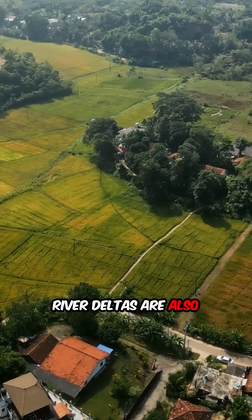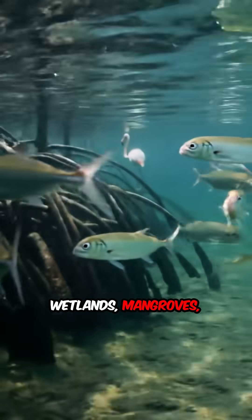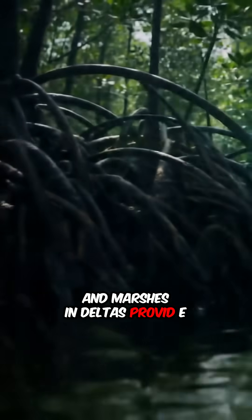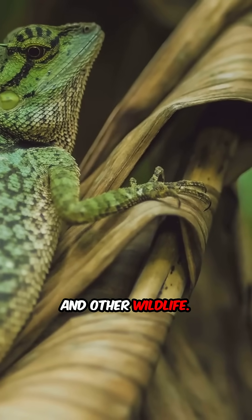River deltas are also biodiversity hotspots supporting unique ecosystems. Wetlands, mangroves, and marshes in deltas provide crucial habitats for countless species of birds, fish, and other wildlife.